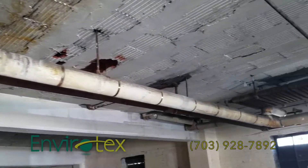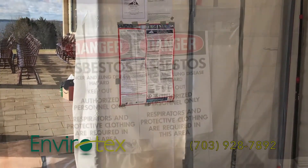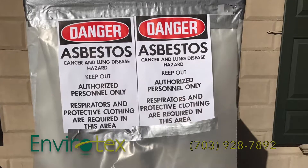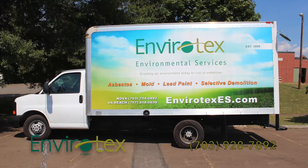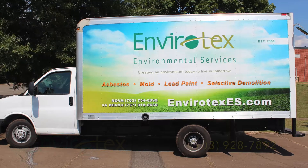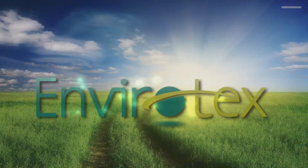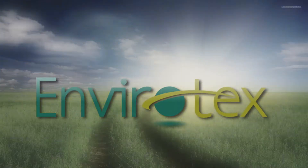We also handle other asbestos-containing products. We protect you with licenses and certifications, regular scientific training, and the high-tech resources to safely remove and dispose of anything identified as asbestos on your property. Trust Envirotex to safely and swiftly take care of your asbestos identification and removal.